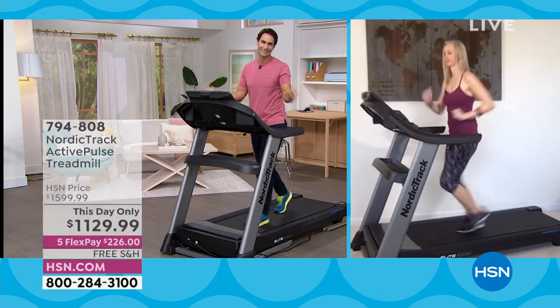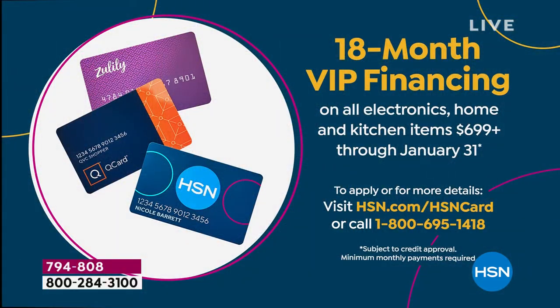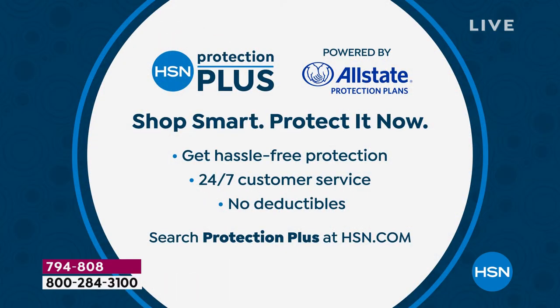If you have the HSN card, this is why you have it — this is one of those big-impact items that will impact your life in such a positive way. Also, if you're picking this up today, something else to mention is our HSN Protection Plus plan, powered by Allstate, just to give you peace of mind. If there's an accidental spill or anything happens, you are covered — 24/7 customer service with no deductibles.